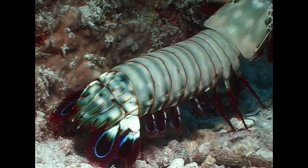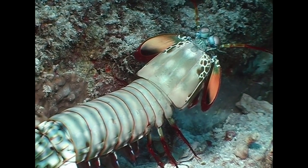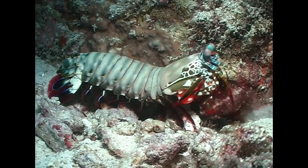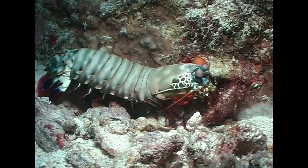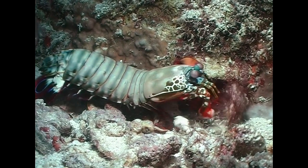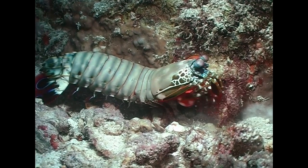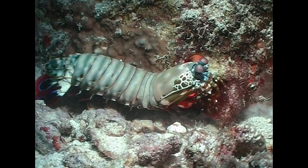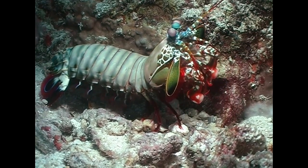The larger peacock mantis shrimp does things in a different way. Two of its claws have evolved into red and white clubs that the shrimp uses to smash or stun prey. These formidable weapons are effectively spring-loaded. When the shrimp deploys them, they strike their target at a velocity of some 23 meters per second, and the sound can be heard some distance away underwater.